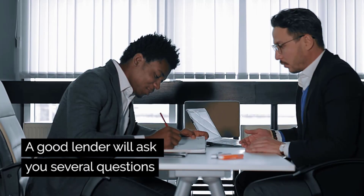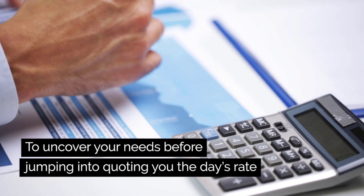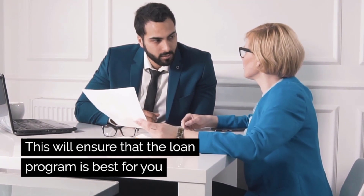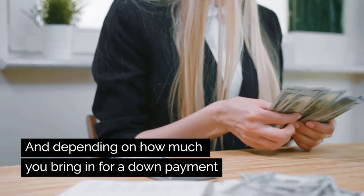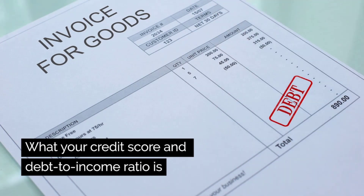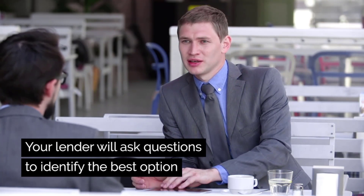A good lender will ask you several questions to uncover your needs before jumping into quoting you the day's interest rate. This will ensure that the loan program is the best for you before you get quoted an interest rate. Each loan program has its benefits, and depending upon how much you bring in for a down payment, what your credit score is, and what your debt-to-income ratio is, your lender will ask questions to identify the best option.